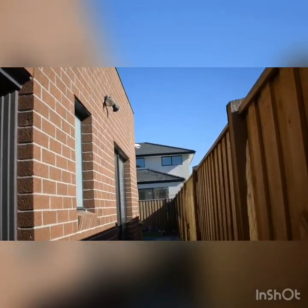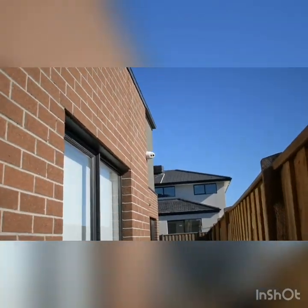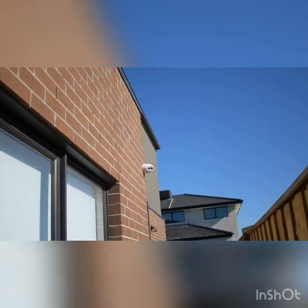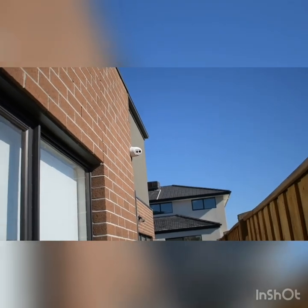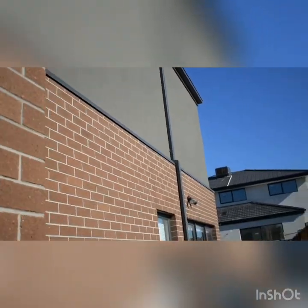Hello guys! We are here in Pollard. We are doing a Tahua 8-channel 6-megapixel camera installation for a double storey house.